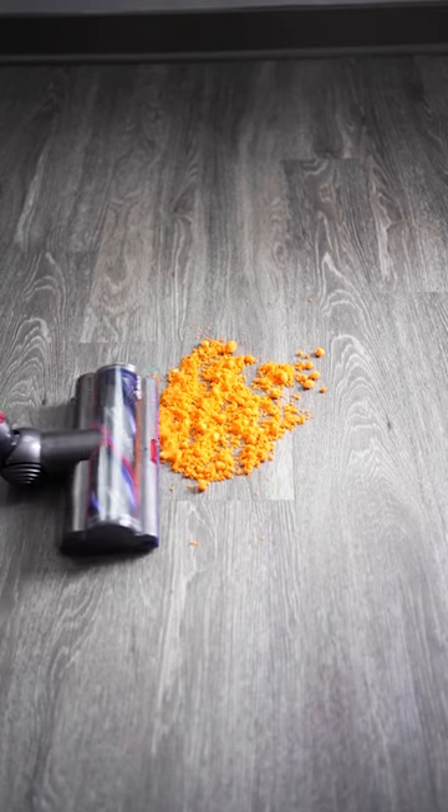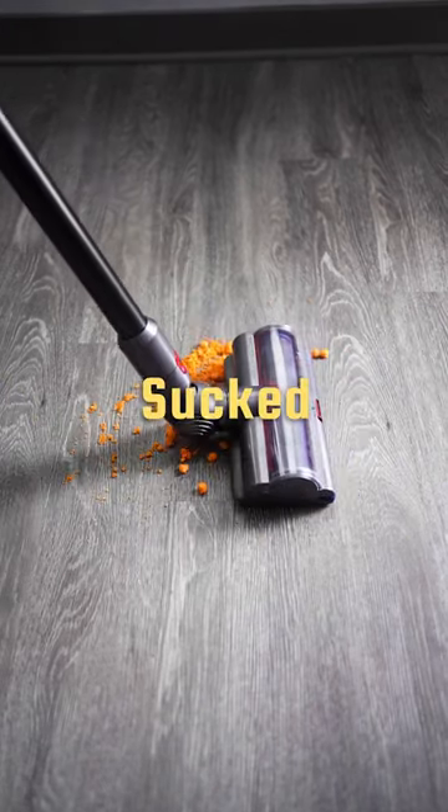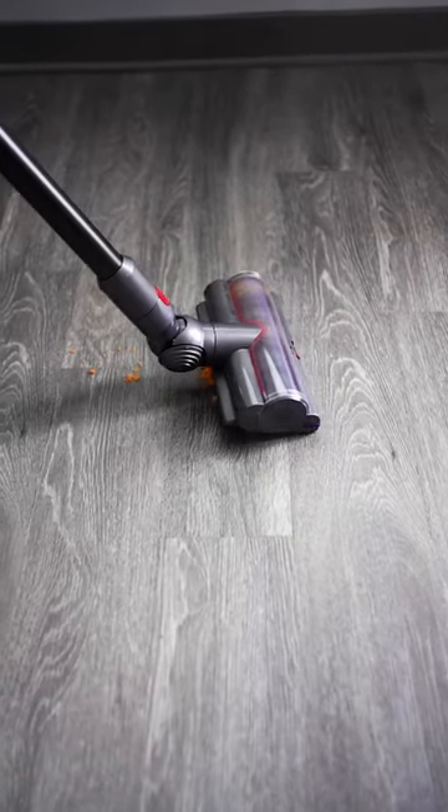We got some crushed up Cheeto dust. We had to get over the Cheeto dust, and when we got over it, it sucked it up lickety split. It was not an issue for the Dyson V15.